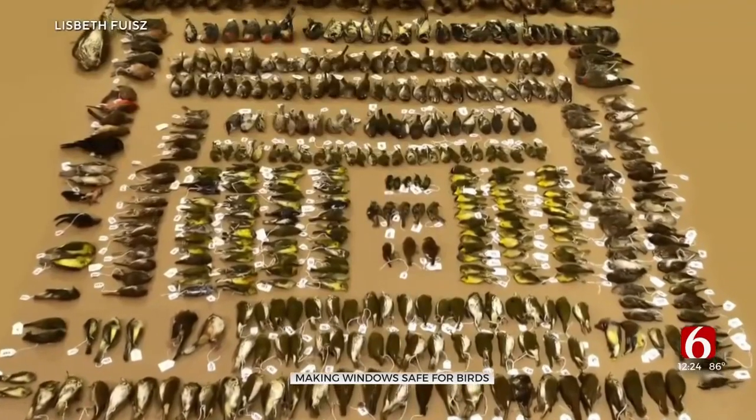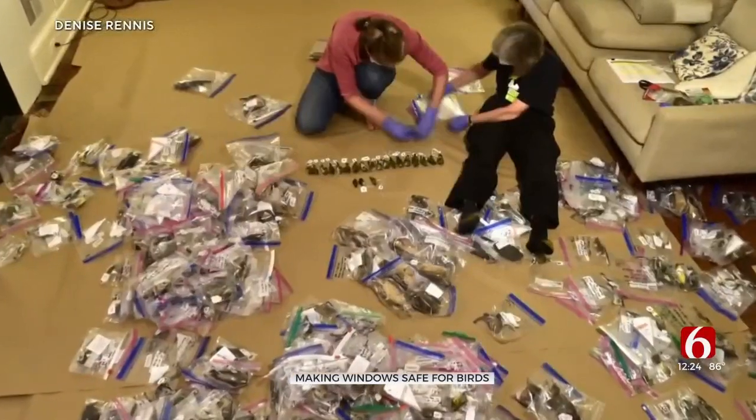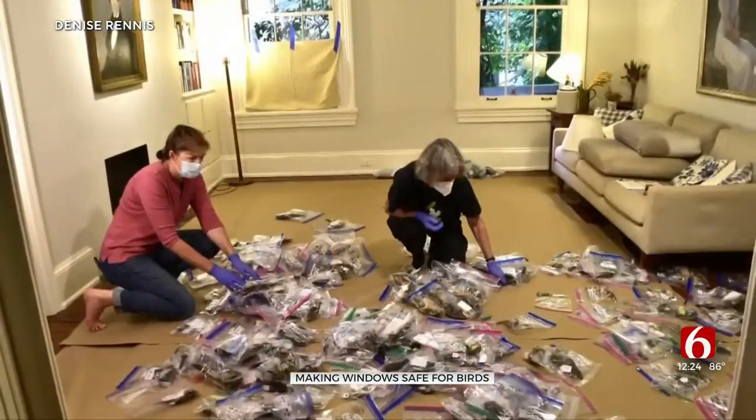This is a huge problem. They estimate that somewhere between 300 million and 1 billion birds a year die in the United States from window collisions. And these are migratory birds, so we are interested in documenting this problem so that people become aware of the issue.